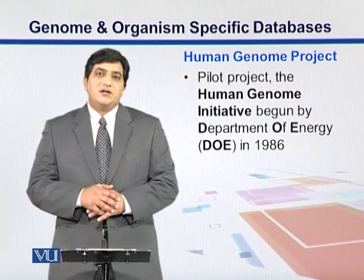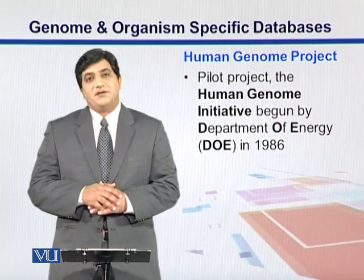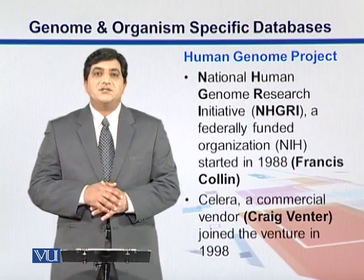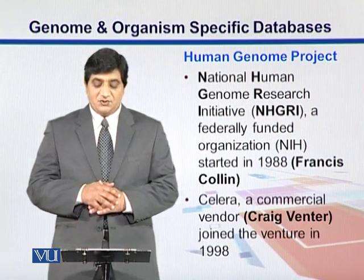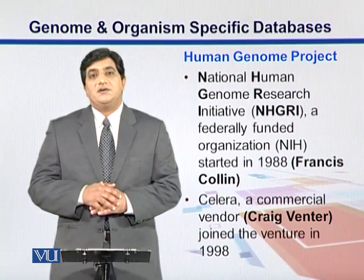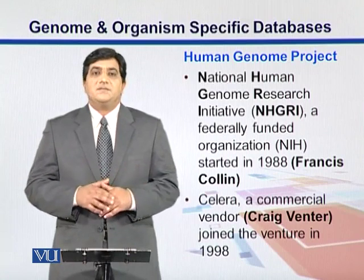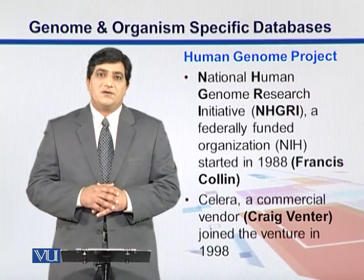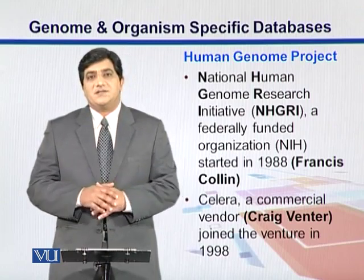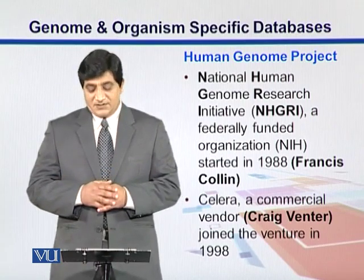The Human Genome Project started initially as a pilot project by the Department of Energy USA in 1986. Two organizations were involved: one was the National Human Genome Research Institute, NHGRI, a government-funded agency through NIH — the National Institute of Health — under the leadership of Francis Collins. It was also joined by a commercial organization, Celera Genomics, commonly known as Celera, which was led by Craig Venter.